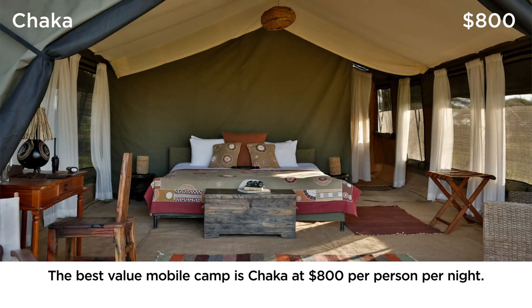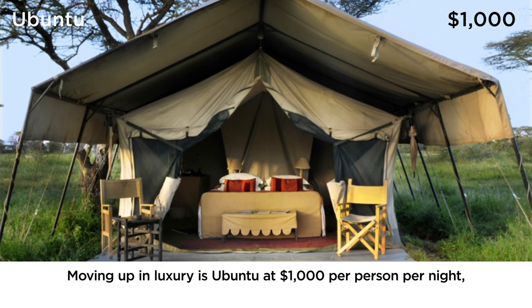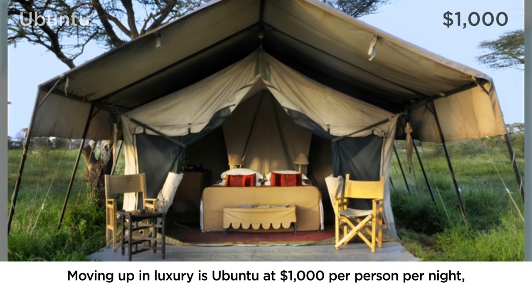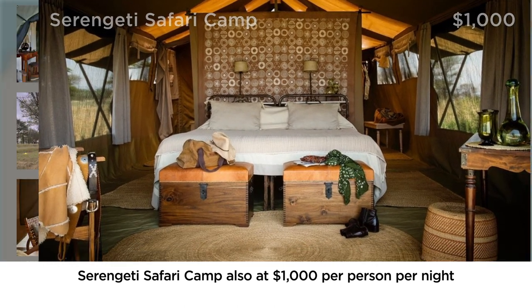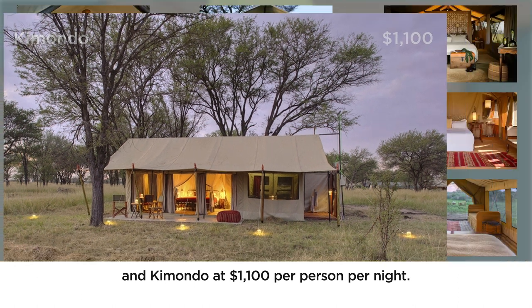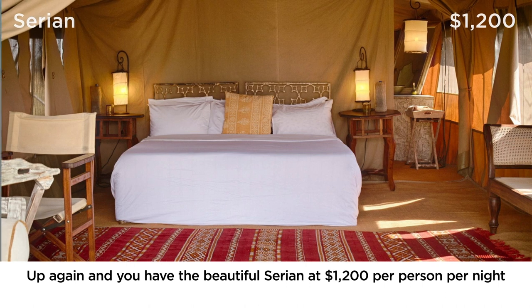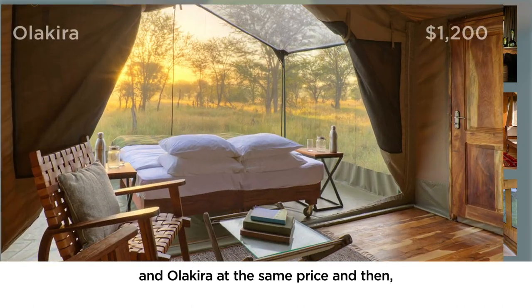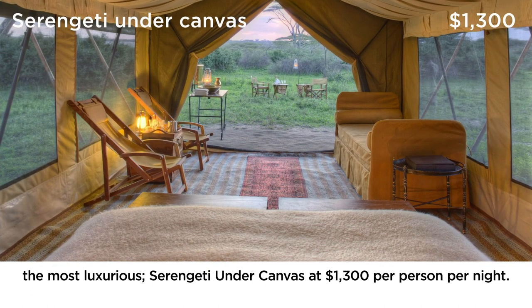The best value mobile camp is Chaka at $800 per person per night. Moving up in luxury is Ubuntu at $1,000 per person per night, and Serengeti Safari Camp also at $1,000 per person per night. Commando is $1,100 per person per night. Up again you have the beautiful Serian at $1,200 per person per night and Onokira at the same price. And then the most luxurious, Serengeti Under Canvas, at $1,300 per person per night.